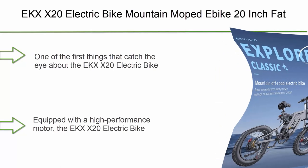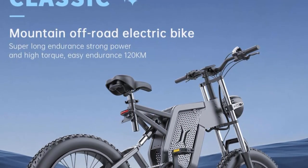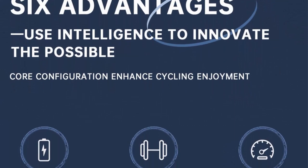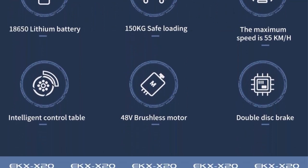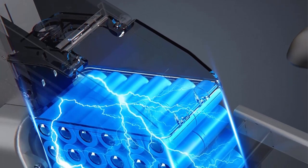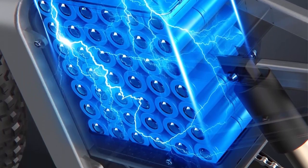Top 1: EKX X20 electric bike mountain moped e-bike — 20-inch fat tire, 2000W, 48V 30A, men's road e-bike, electric bicycle for adults. Design and build quality: one of the first things that catch the eye about the EKX X20 is its sleek and sturdy design, crafted with precision and attention to detail. The robust frame handles rugged mountain biking terrains with ease, ensuring durability, comfort, and stability. The ergonomic design of the handlebars and saddle ensures an optimal riding experience.